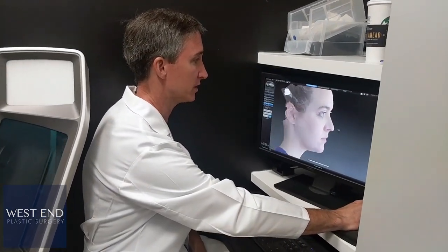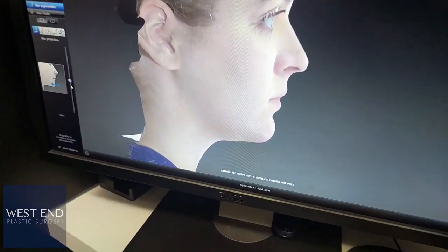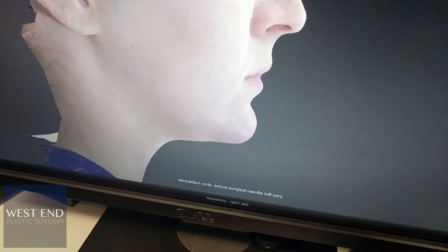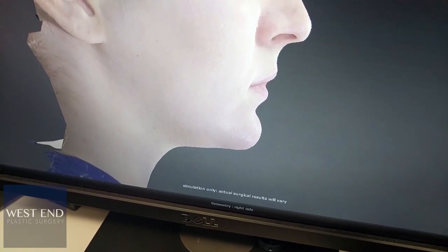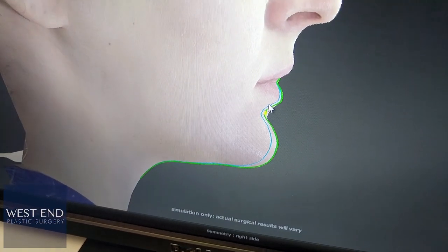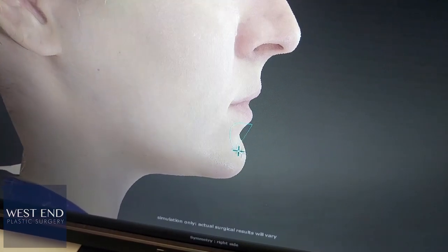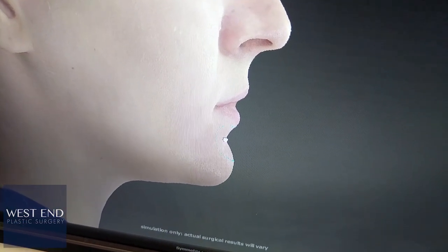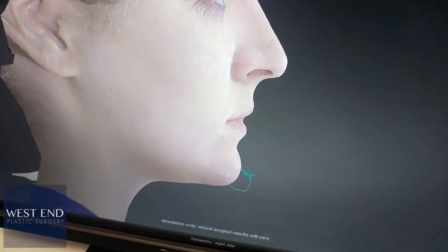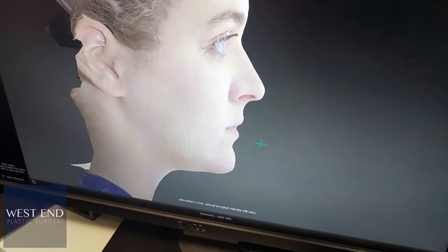The other option is chin augmentation, and we can use it to look at the chin in many different ways — vertical height, horizontal height. We can even manipulate various areas and also warping in order to bring certain areas out or in, to create the balance and shape we want to achieve the patient's goal.